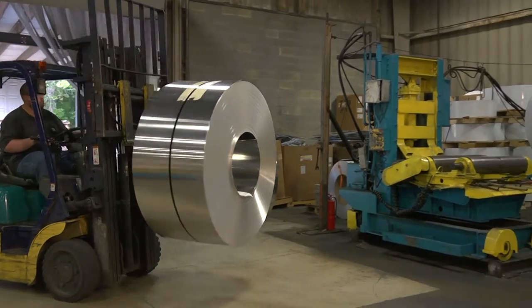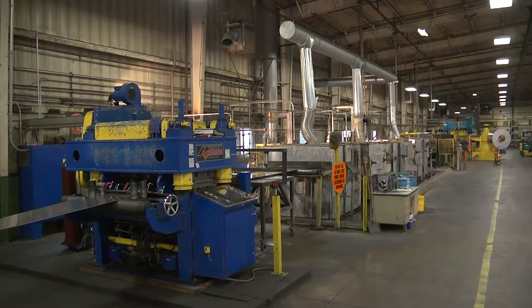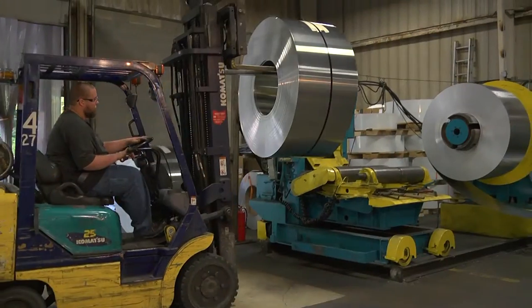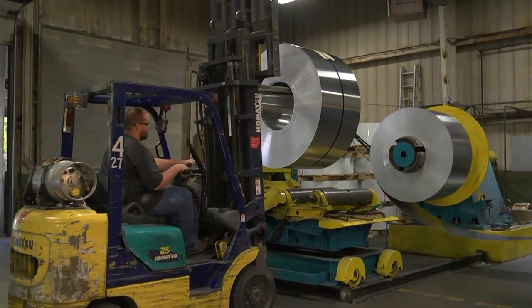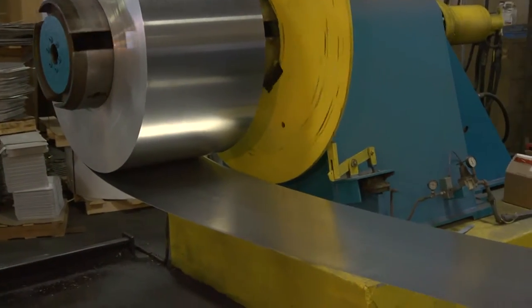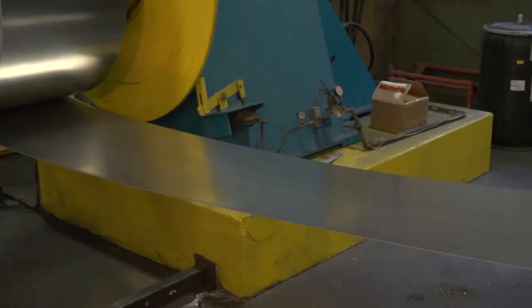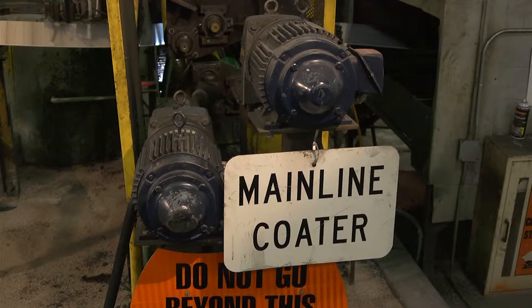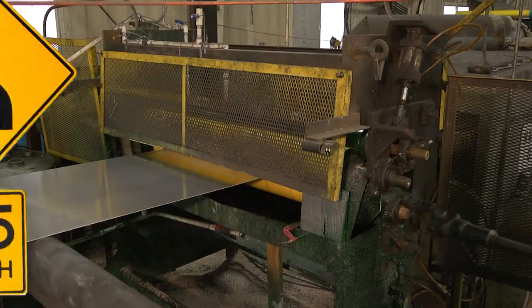The first step in converting coil into sheets and blanks happens at the 250-foot long mainline. The aluminum is leveled to correct any shape issues as a result of being on a coil. From there, the aluminum is cleaned using hot water and industrial detergent. Next, the aluminum is treated with an allodyne coating, allowing for outdoor use over dozens of years without corroding.